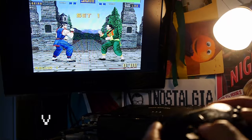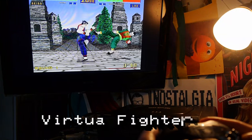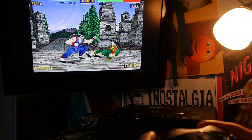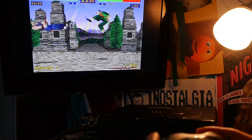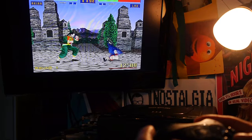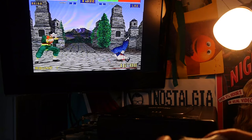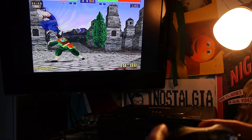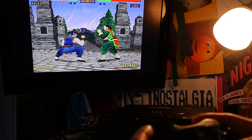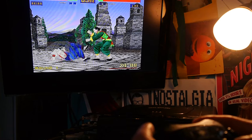This game improved over the first Virtua Fighter in many ways. In the original we had basic polygons; here we've taken textures, mapping, graphics, and backgrounds to a whole new level. It looks delightful and was one of the best games available on this system, in my honest and slightly misguided opinion.